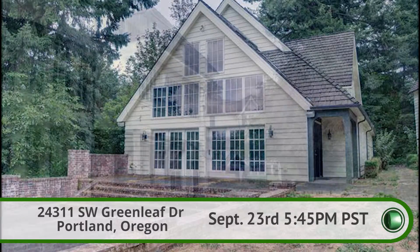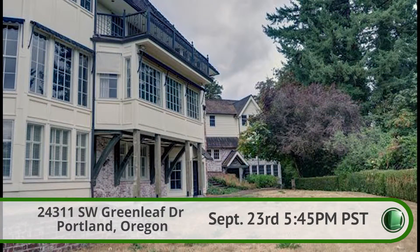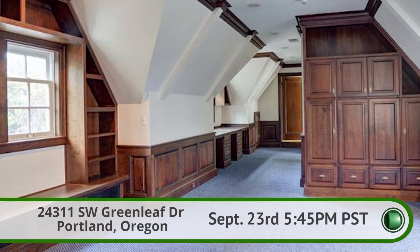Whether you have a large family or enjoy hosting large gatherings, this castle of a home could be perfect for you.